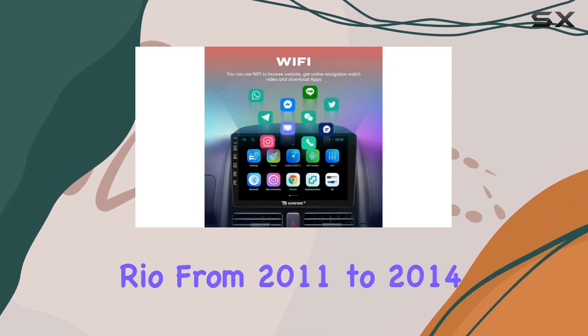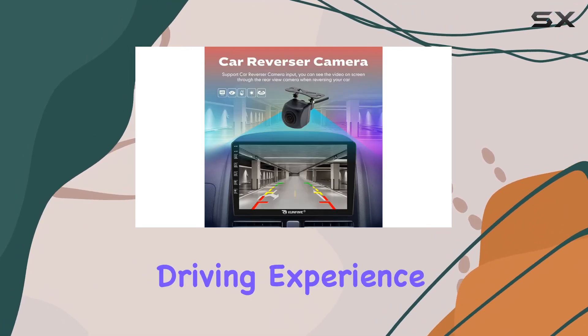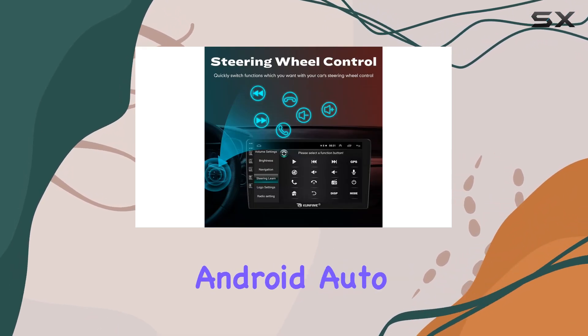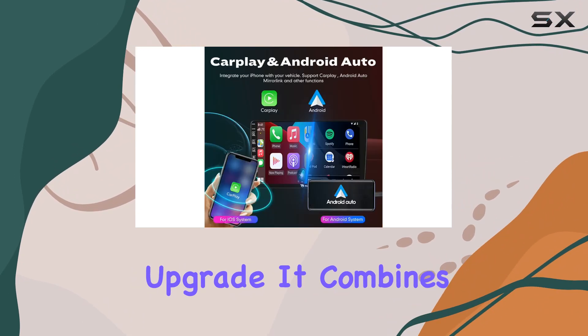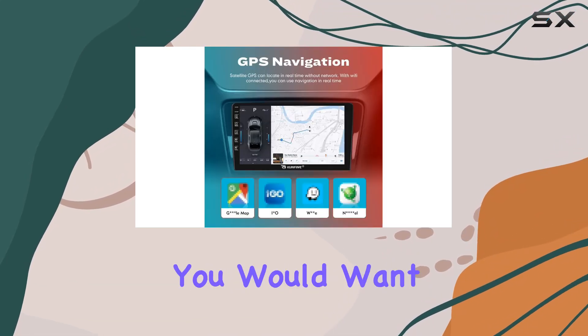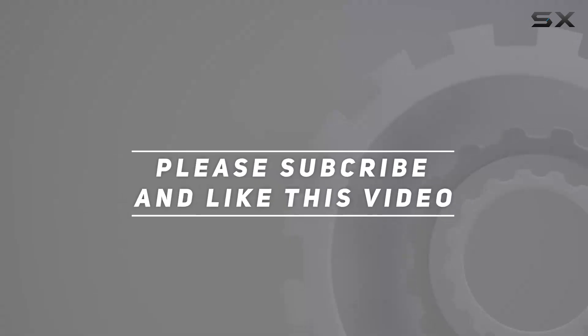To sum it up, if you own a Kia Rio from 2011 to 2014 and are looking to enhance your driving experience with the latest in car technology, the Confine Car CarPlay Android Auto Navigation Stereo GPS radio seems like a comprehensive upgrade. It combines essential modern features with the reliability and support you would want. Check out the video description for the updated price, and thank you for watching.